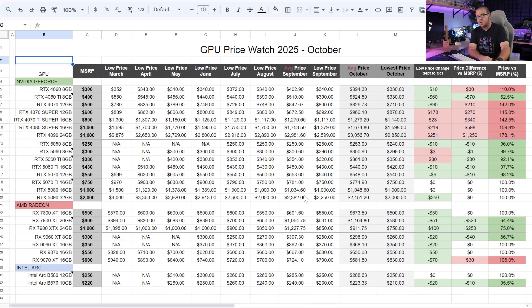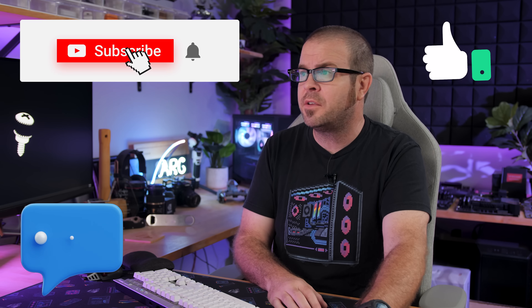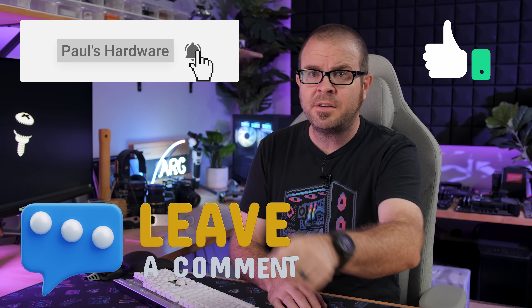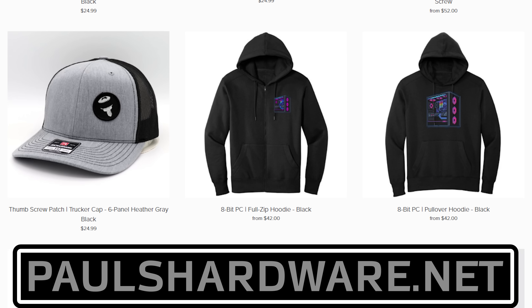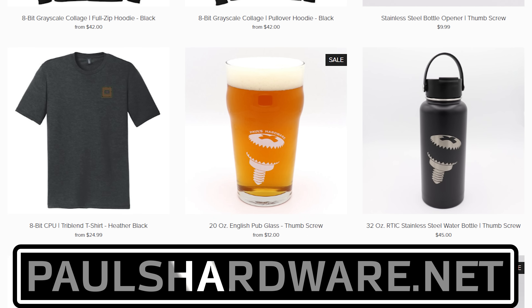Those are the best GPUs you can currently buy if you're buying a new retail graphics card in the US in October. I think I will continue this series, focusing on what the deals are and what I recommend at certain price points, along with the ongoing price tracking spreadsheet — just so you guys have a point of reference for following the GPU pricing situation in 2025. Thank you so much for watching. I'll post links to the best deals in the description below, and there's also a link to my store at paulshardware.net where you can buy shirts, mugs, and pint glasses. Hit the thumbs up on the way out, and subscribing is also highly recommended. Thanks again for watching, and we'll see you in the next one.